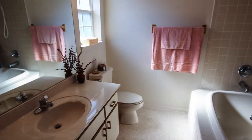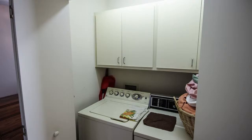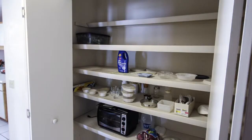The master bedroom has a private bath with a whirlpool tub. The kitchen has a washer-dryer closet and a large pantry, and also opens up to the dining room.